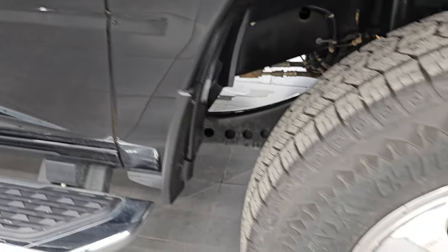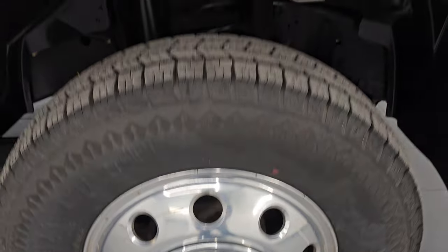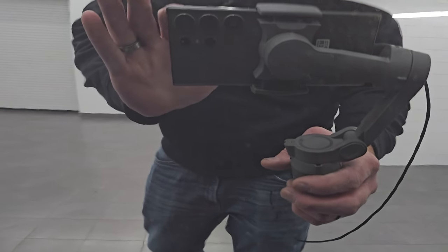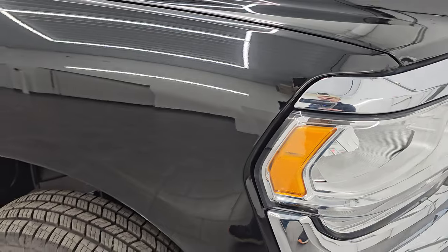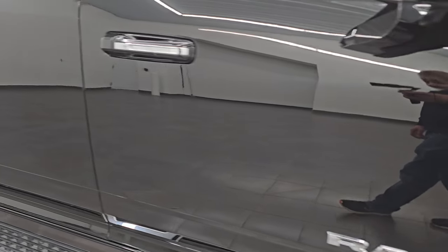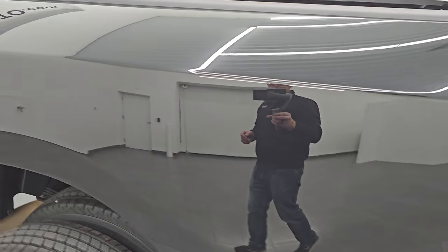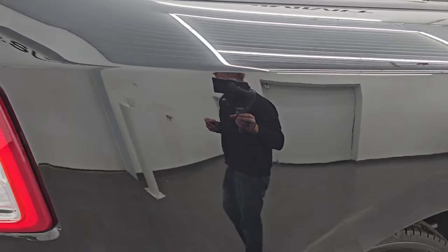Very nice and clean. It does have the cab lights up top. Passenger side front fender is in excellent shape as well, and the passenger side front wheel is about the same condition as the driver's side. Diamond black crystal pearl — one of my favorite colors as far as blacks go — has a lot of metal flake, a lot of gold flake. When you get this thing in the sunlight it really sparkles. You can see just how nice and clean that paint is on this 2020 Ram 3500.